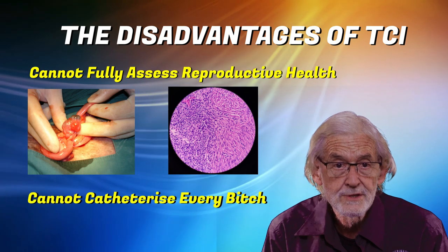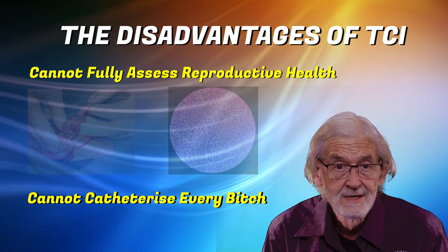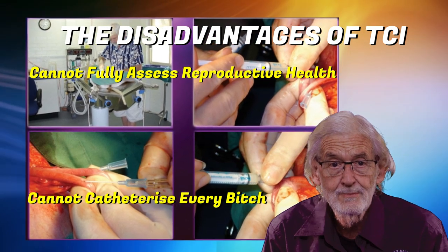Not all bitches can be catheterised for reasons of anatomical abnormality or size. In such cases we may need to revert to a surgical insemination to complete the breeding.